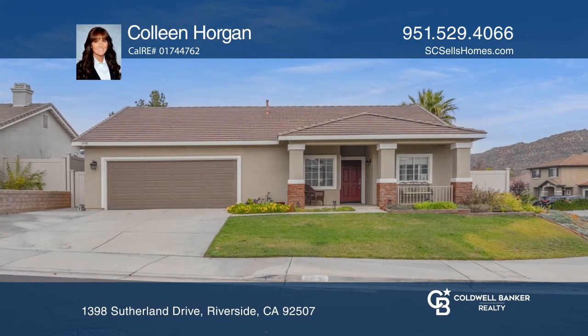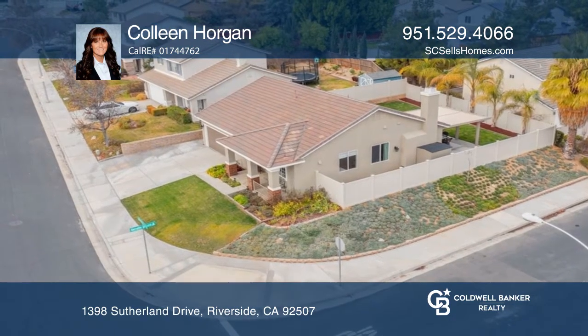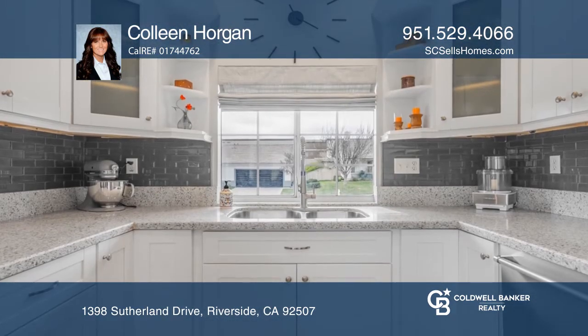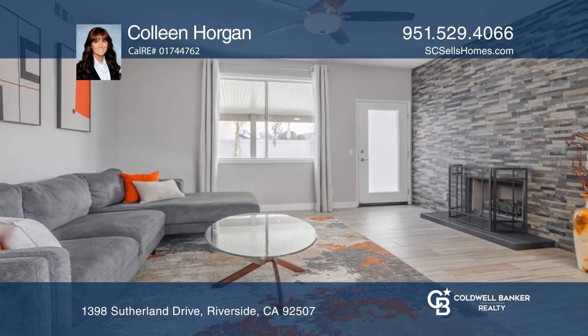The curb appeal will have you eager to see this house and the upgrades will have you wanting to call it home. The open floor plan features wood-look tile flooring, completely remodeled kitchen and upgraded fireplace.